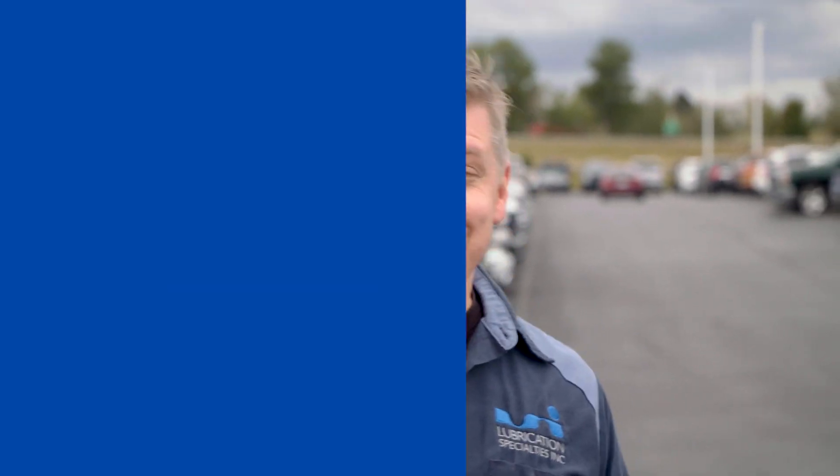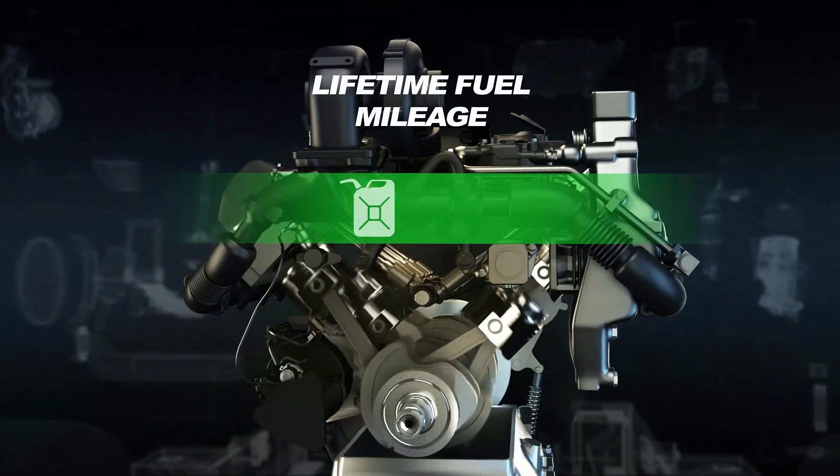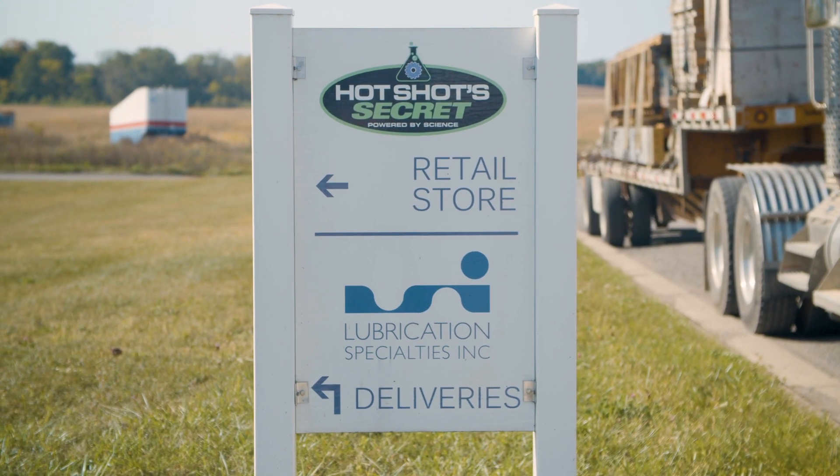A new diesel truck can cost you close to $60,000. Even a used one can still run you 20K. But if you want more power, a towing capacity of up to 17 tons, or just better fuel mileage, then the cost may be worth it to you. So you take the plunge and shell out all that extra cash for a new diesel truck. Now that you have all of that money invested in your new ride, you want to keep it on the road — you want to protect your investment. Especially when diesel engine repairs can be so much more expensive than gasoline repairs. Let's head back to the shop and take a look at exactly what you will be dealing with maintaining your new ride.